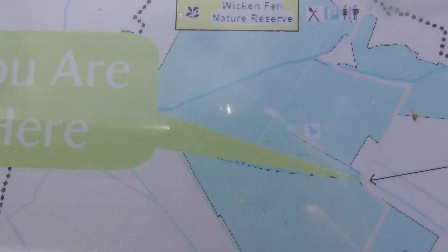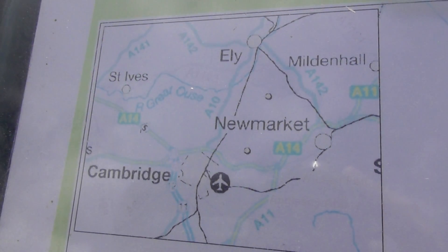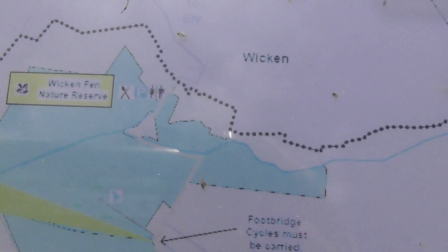Just filmed the 'you are here' part. I'm at Burwell Fen. There's a bigger map to show where that is, which is not very clear actually. Anyway, I'm at Burwell Fen.